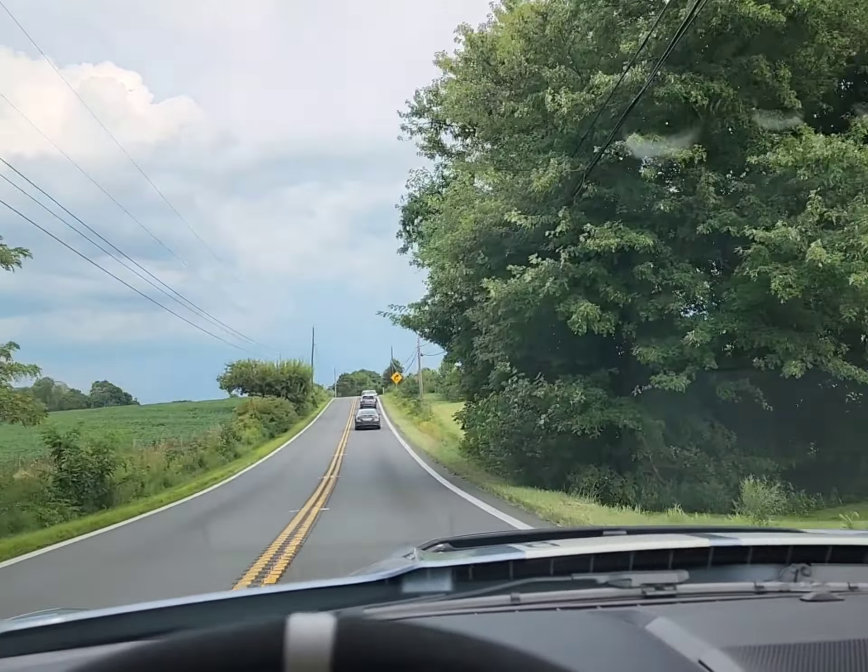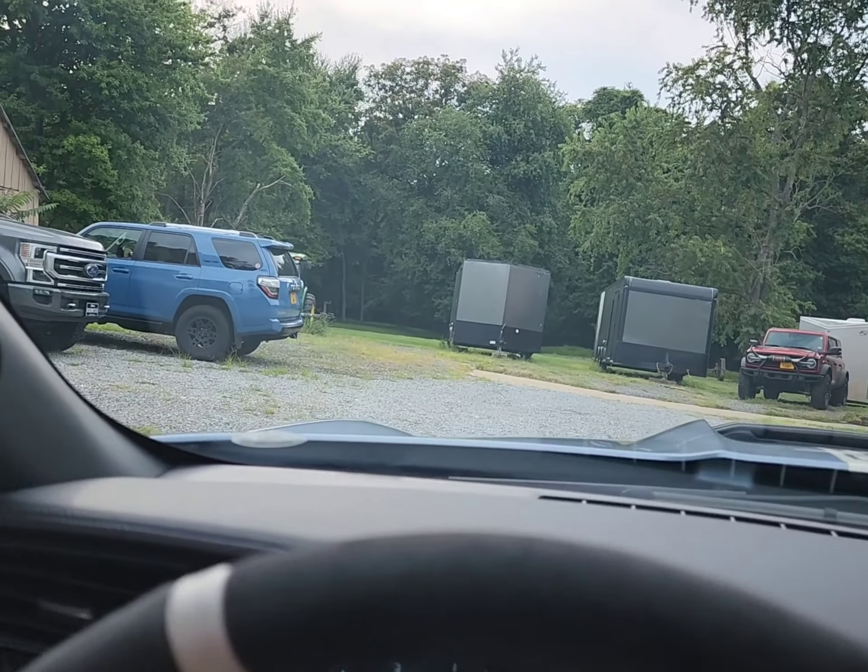There's rain up ahead here — I prefer not to get it wet.